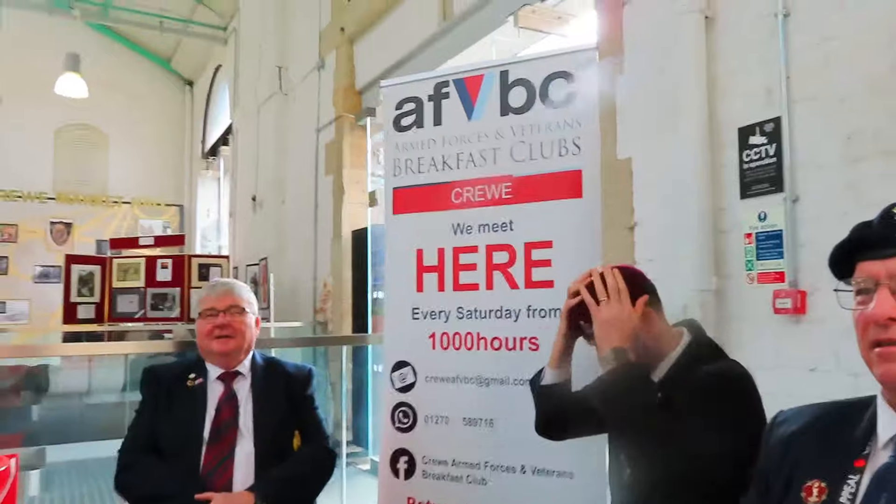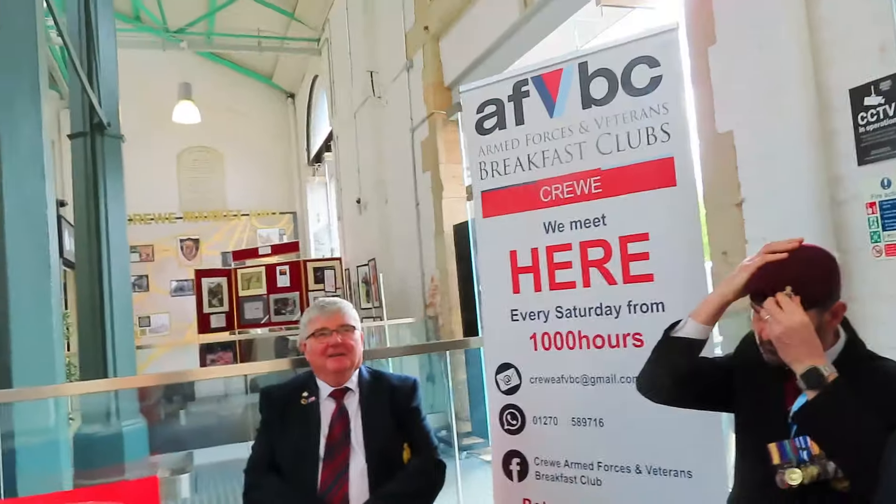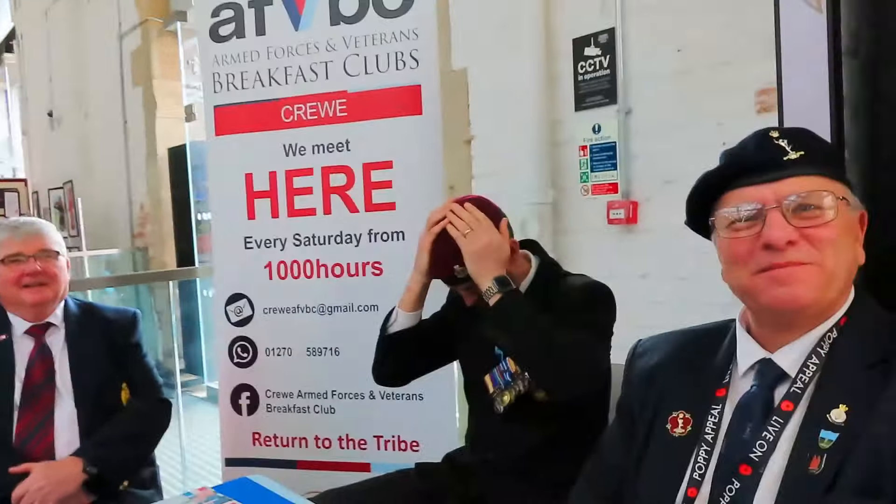We are in the market centre and we've got three comedians here, and they're going to tell us what the Royal British Legion is all about and what they're doing in the market today.